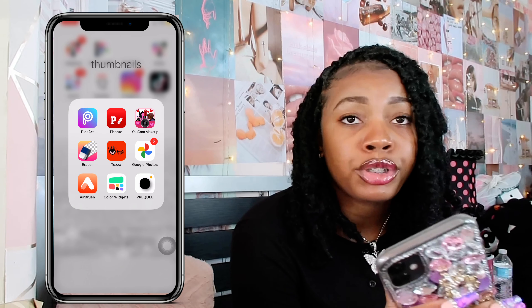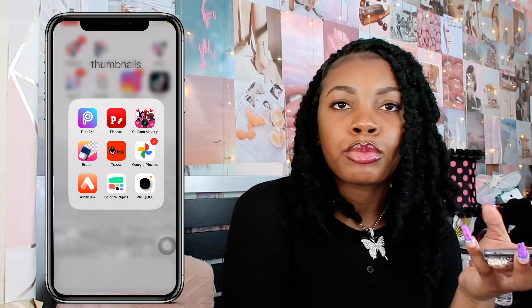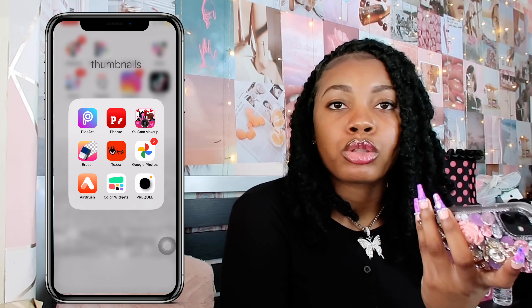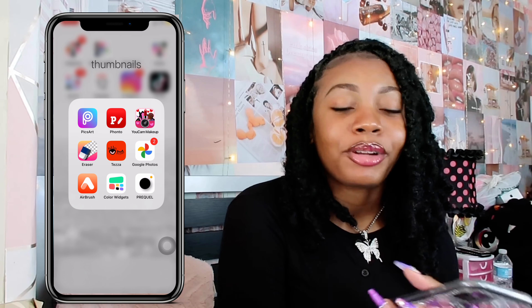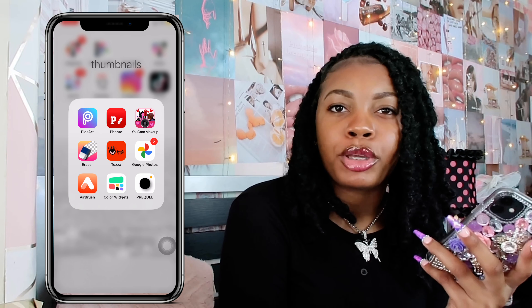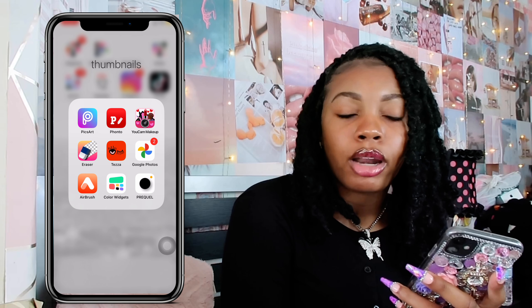Then I have Tezza — a lot of you guys ask me about this one. Tezza is the app I use for my Instagram pictures. It makes the picture much brighter and more colorful. Then I have Google Photos, where I store all my old pictures and baby photos — all of that is stored in there. And I have Airbrush, which I use when something in the background of a picture needs to be fixed or erased.